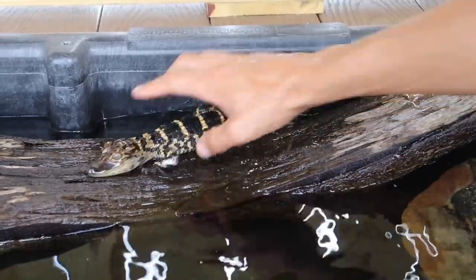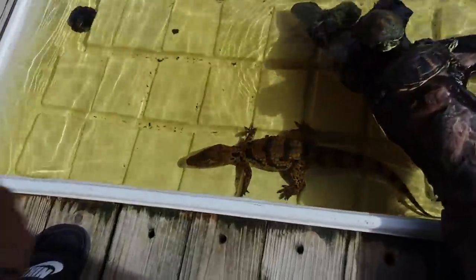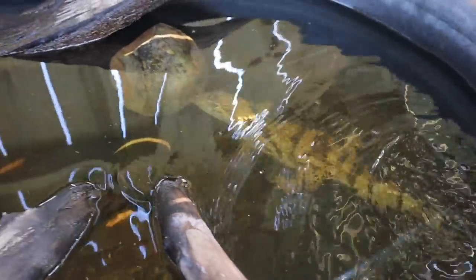Louie, my baby American alligator, is getting some new friends — some little South American friends. Come on Louie, come here. There you go, holy moly. All right, so I'm taking this beautiful one right here. There you go, heck yeah!